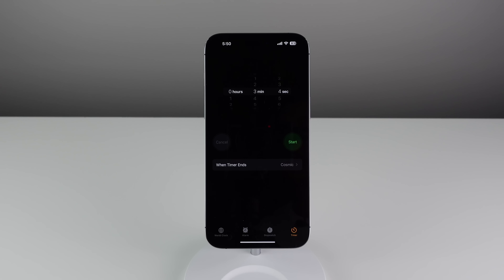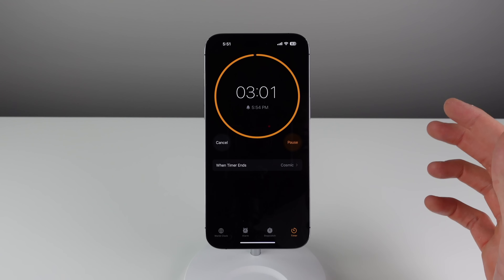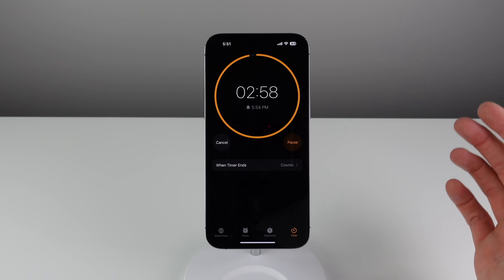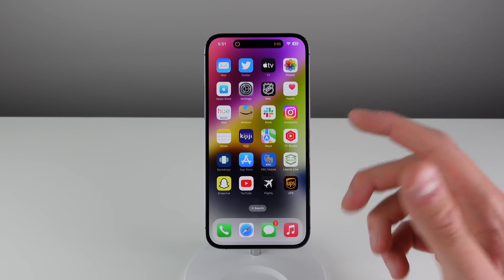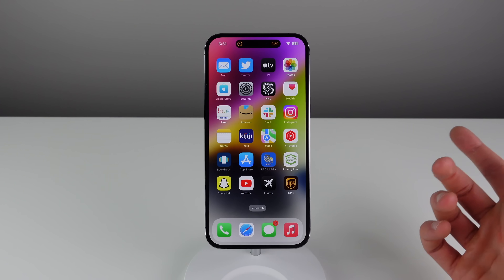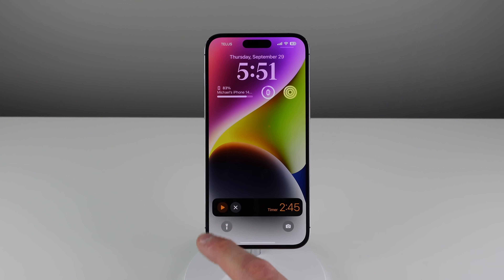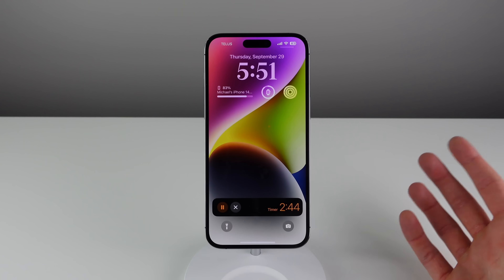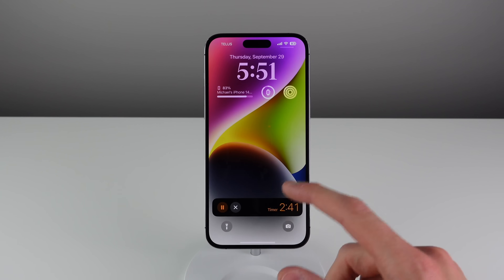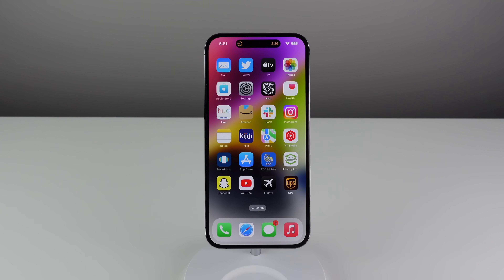The next feature is inside of the Clock application. Now in iOS 16, whenever you start a timer, you're able to see its live activity on your lock screen. Because I have the iPhone 14 Pro, when I swipe up to my home screen I can keep track of the timer right in the Dynamic Island — but if you don't have the 14 Pro, you can also see your timer on the lock screen. You also have the option to pause it right there. This is a lot better than iOS 15, where you couldn't really check the timer status without opening the app.